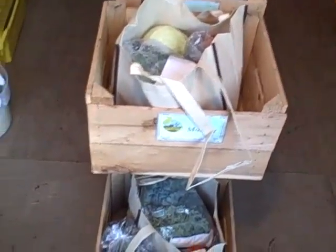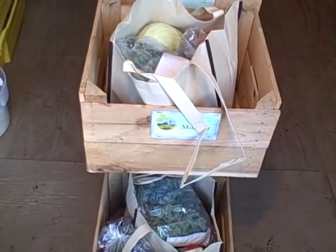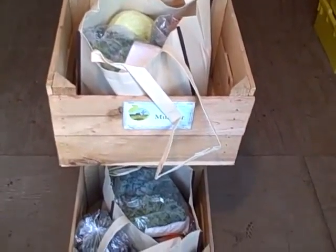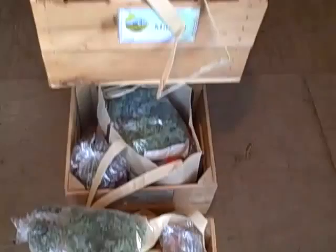Week 20 of Edible Earth Farm CSA — this is our final share for the year. It is November 2nd. These are large shares, these are smalls, and these are minis.